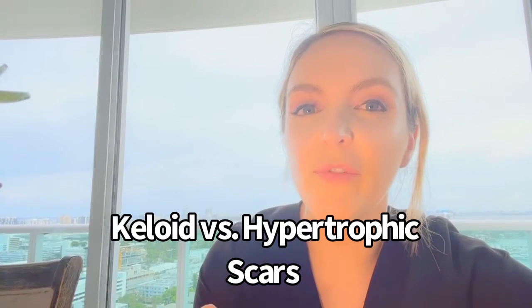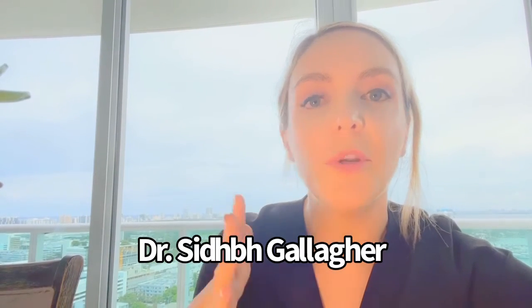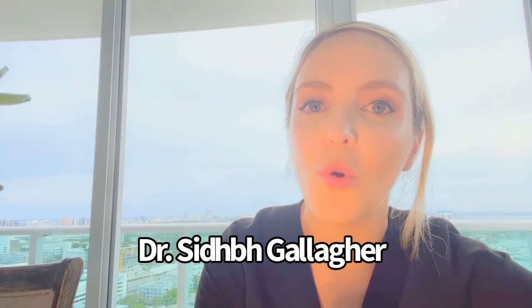Let's talk about the different types of scars we can get, because there's a lot of confusion in the lay community between hypertrophic scars and keloid scars — and oftentimes I hear hypertrophic scars being called keloids.